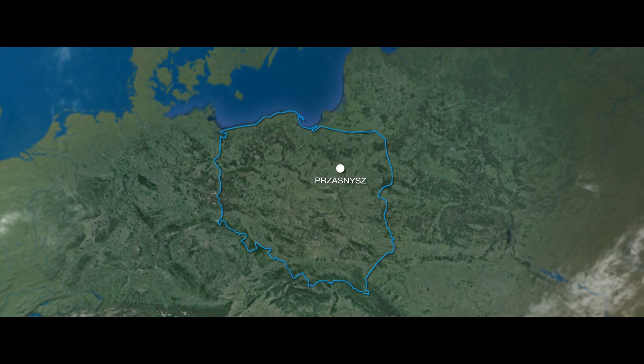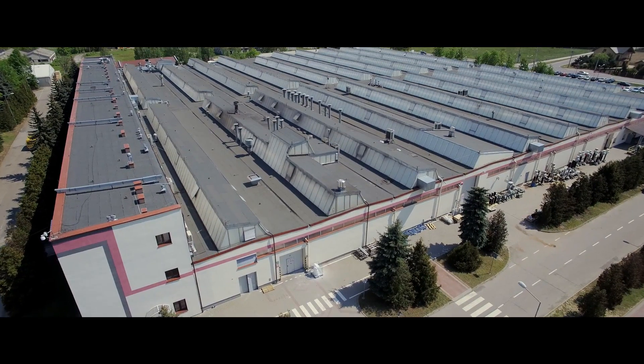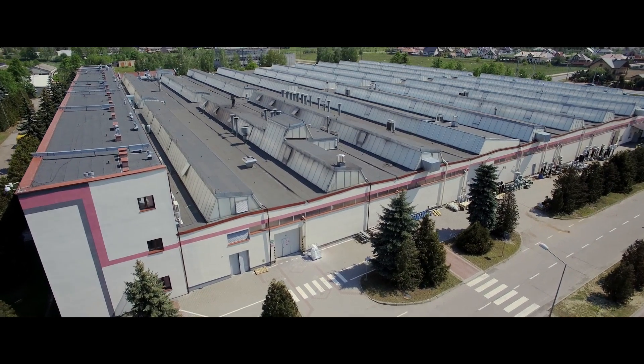Welcome to ABB Medium Voltage Factory in Pszasznik, Poland. Our factory was founded in 1967. Since then, we have been delivering electrical equipment to customers located in over 80 countries around the globe.